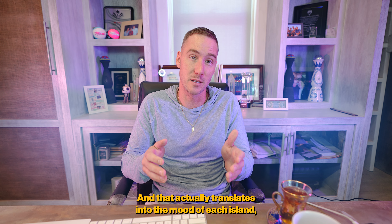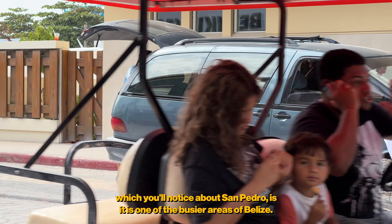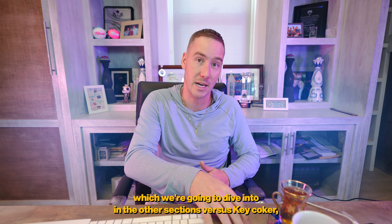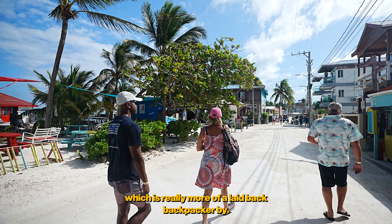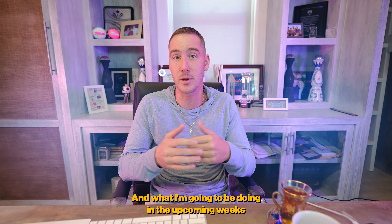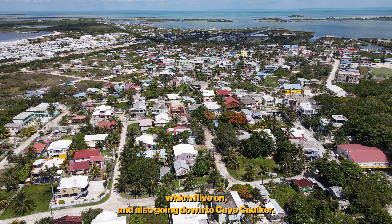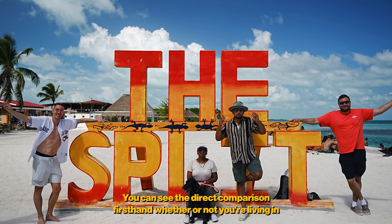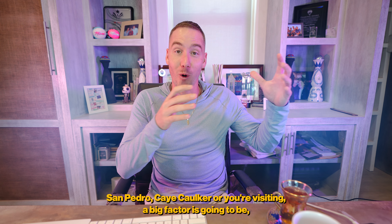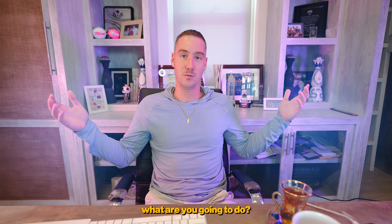That population differential translates into the mood of each island. San Pedro is one of the busier areas of Belize — you have more options. Caye Caulker, on the other hand, has more of a laid-back backpacker vibe. Whether you're living on or visiting either island, a big factor is going to be what activities and options are available to you.